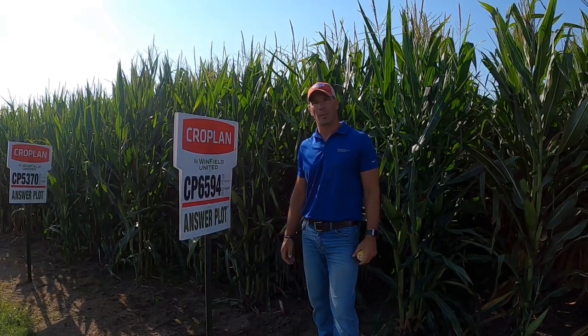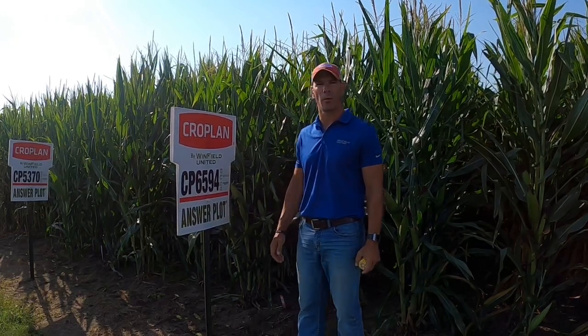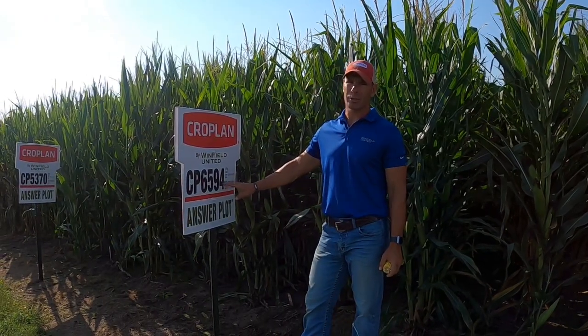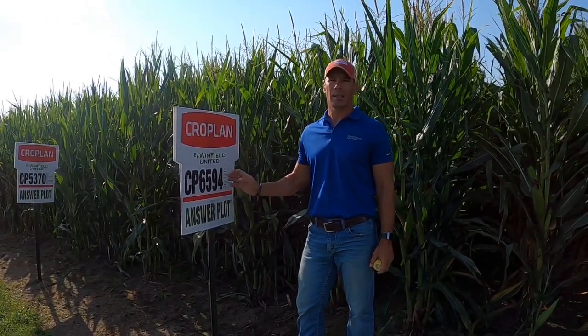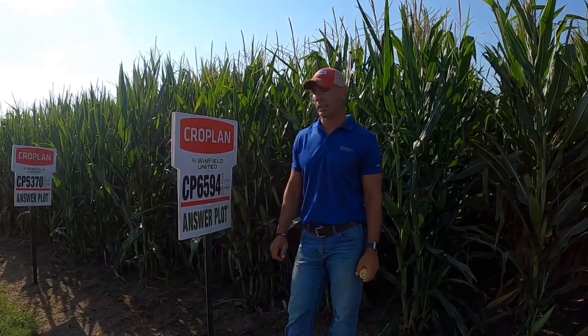Coming at you from Albion, Nebraska. We are talking about a product here — this is Cropland 6594. We have a SmartStax version, but predominantly we're going to be utilizing the Double Pro version. That's the product that we have more production of this year.